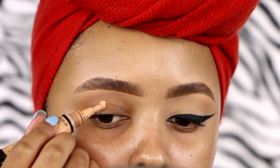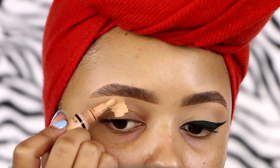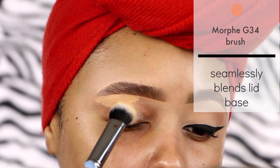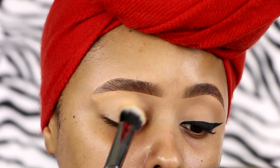We're going to prime our lids. I'm going to use the LA Girl Pro HD Concealer in the shade Creamy Beige. We just want to even out our lids and cancel out any veininess. I'm going to blend that out with the Morphe G34 brush because it blends out my lid base so seamlessly and flawlessly.